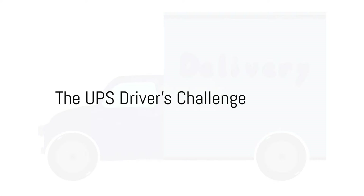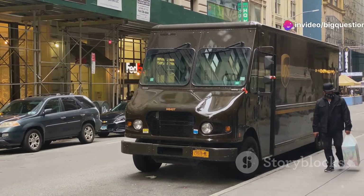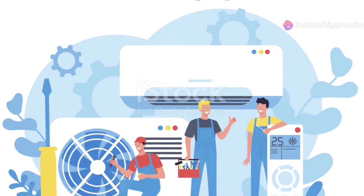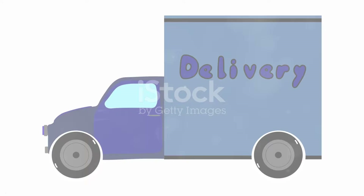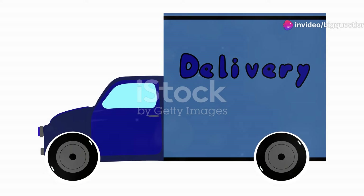Consider the unique nature of a UPS driver's job. UPS trucks, or as the company prefers to call them, package cars, are in constant motion, with the doors left open for drivers to hop in and out swiftly. This makes it challenging to maintain an efficient air conditioning system. Enter the Flettner Ventilator — this contraption ensures the cabin and the package area don't transform into a furnace, especially during the scorching summer months.